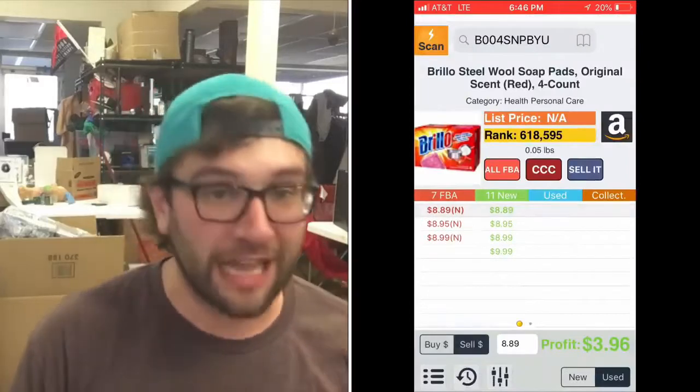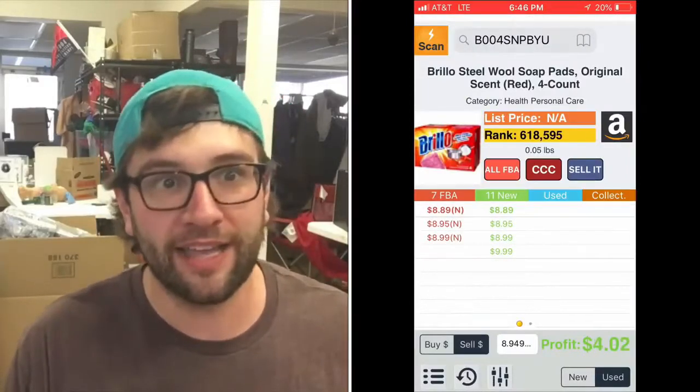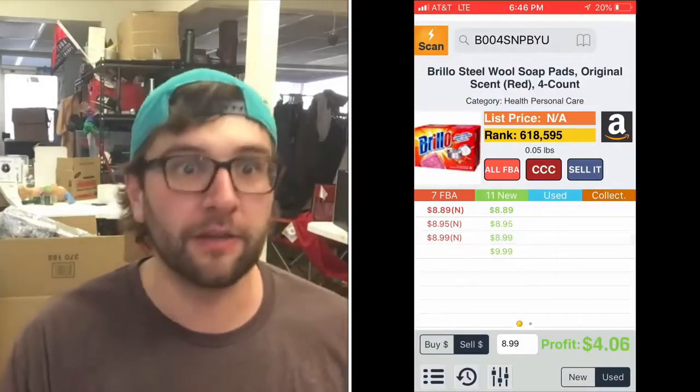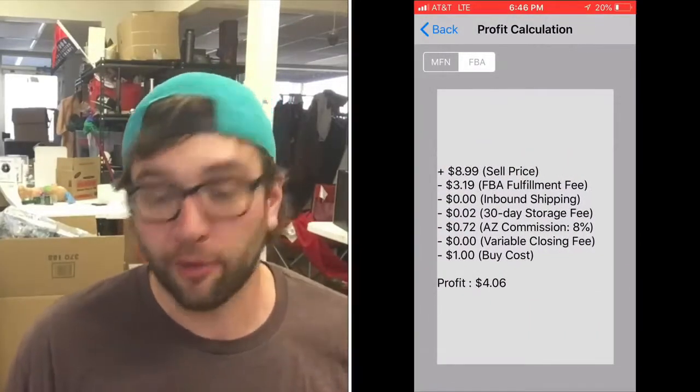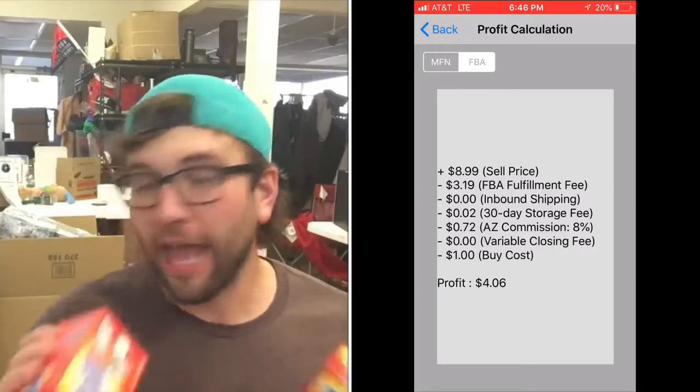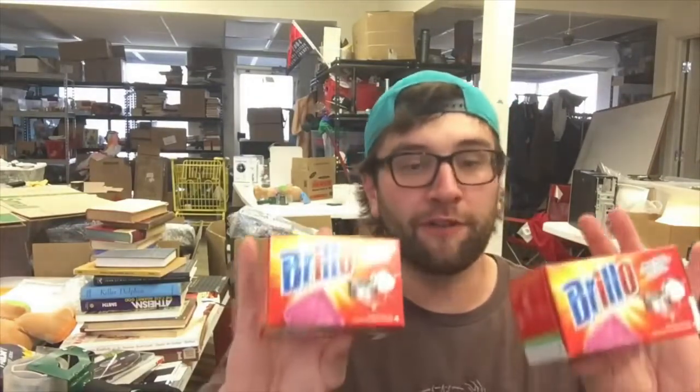Brillo pads — a lot of people were saying in the last video they're gated on all the Dollar Tree items I showed. These items every single one of you can sell. Brillo is not a gated brand — I just checked. They're going for about $7 on Amazon, so one dollar in, you make about $3 profit.